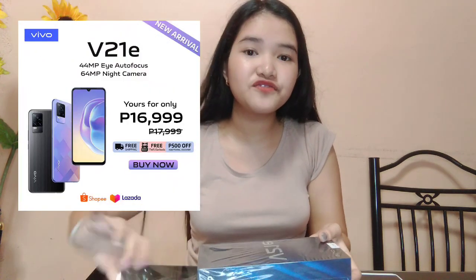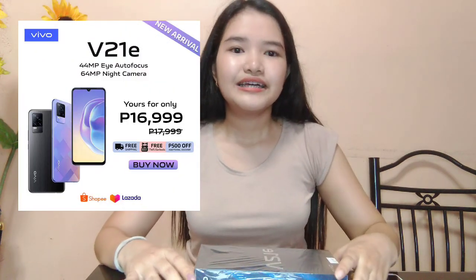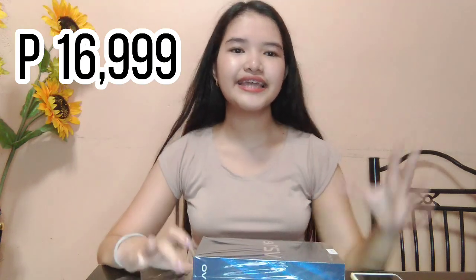The price is ₱17,999. But there's a promo until June 15 — if you buy before then, it's only ₱16,999, and it comes with earbuds. However, I can't show you the earbuds yet because the Vivo freebies haven't arrived in our area. We're here in Oriental Mindoro, which is a bit far from the province. They said they'll call me when the earbuds arrive, and if they don't call, I'll go find them myself.